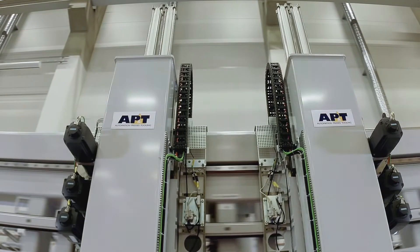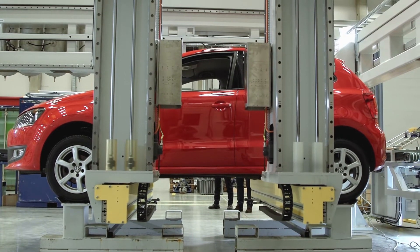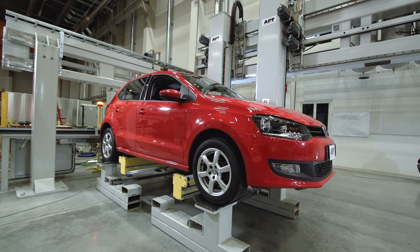By lifting a car we wanted to show the strength in our machine and that it would deliver in the toughest of applications. The weight distribution of the car resulted in a load of nearly 700 kilos in one of our speed feeders.